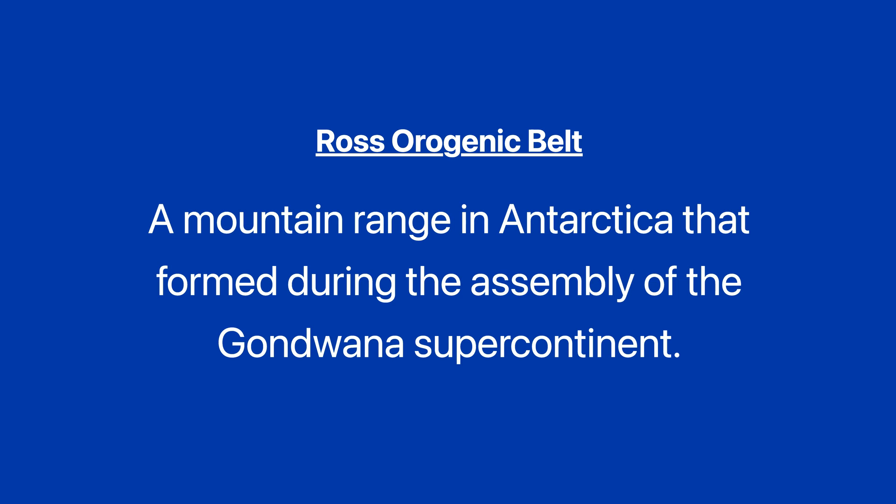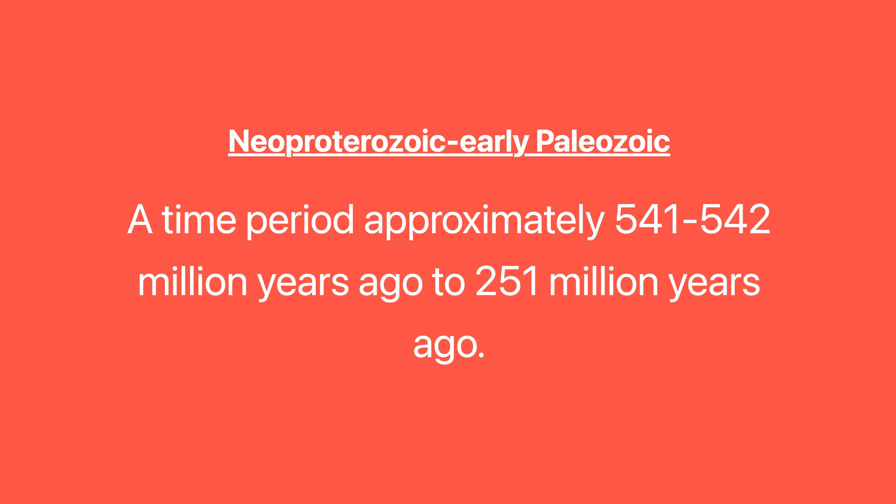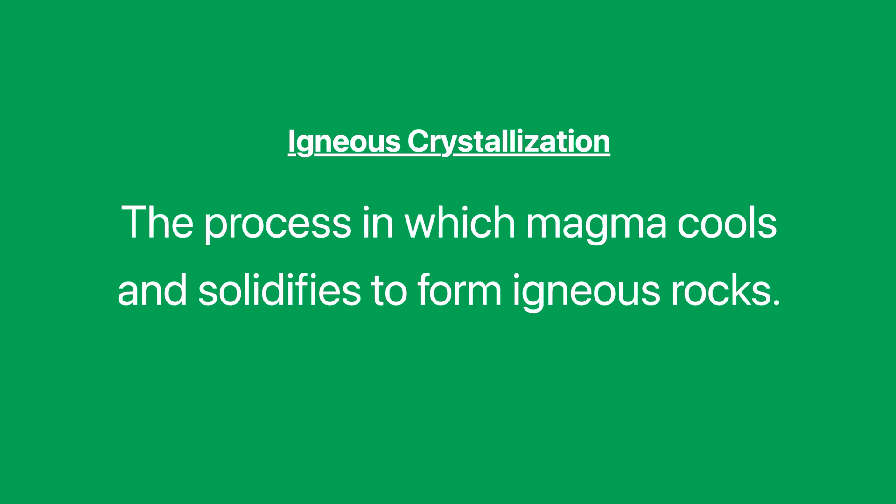Ross Orogenic Belt: a mountain range in Antarctica that formed during the assembly of the Gondwana supercontinent. Neo-Proterozoic to early Paleozoic: a time period approximately 541 to 542 million years ago to 251 million years ago. Igneous crystallization: the process in which magma cools and solidifies to form igneous rocks.